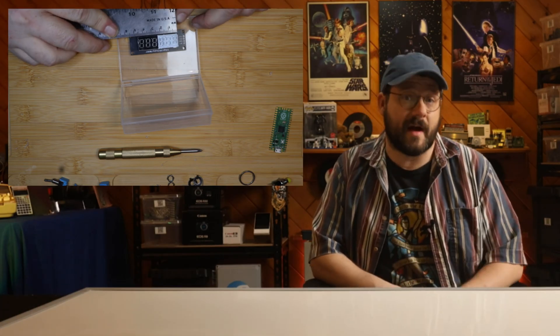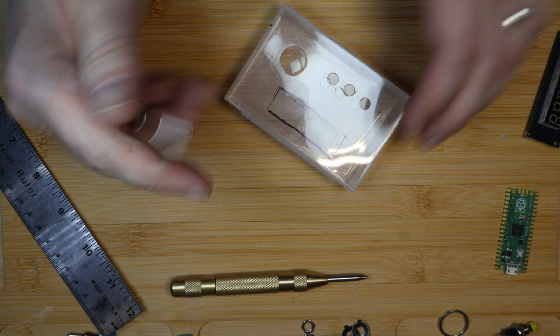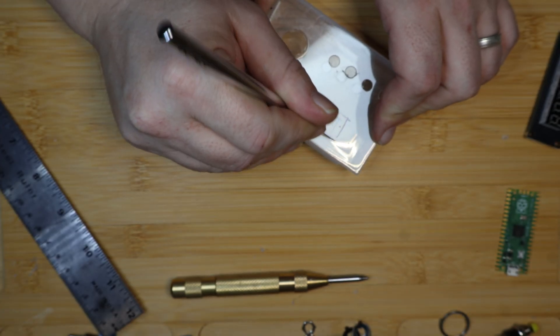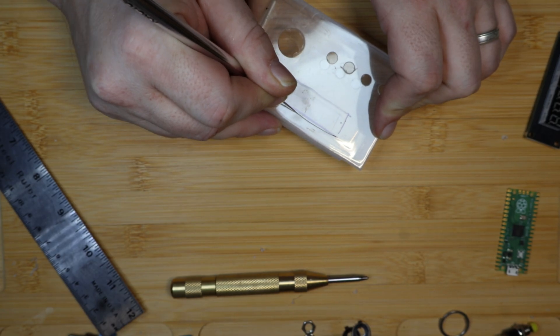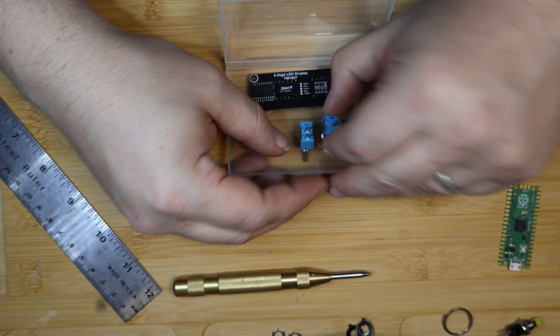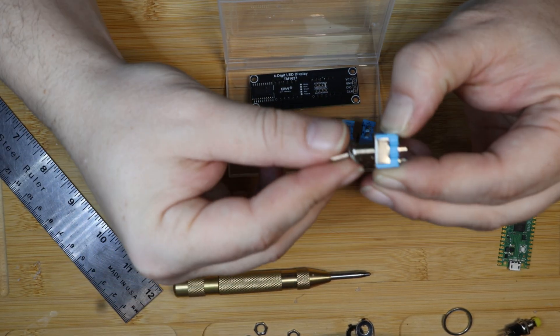Then I'll drill some holes just large enough for each component to fit. Now I need to cut out an area for the rectangular LED display. First, I eyeball the approximate place I'd like to put it, and then I take some measurements and mark the area. Next, I'll use an X-Acto knife in a rather precarious way to carefully score the plastic enough to allow me to snap it. Individual results may vary. It's not perfect, but then neither are any of us. Now the switches and button get mounted, making sure the switches all go in the same direction.